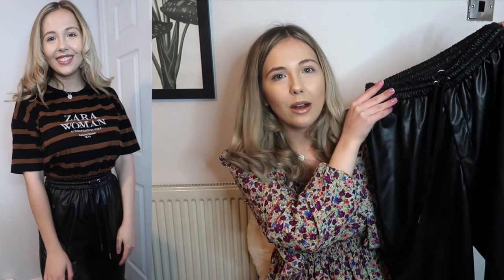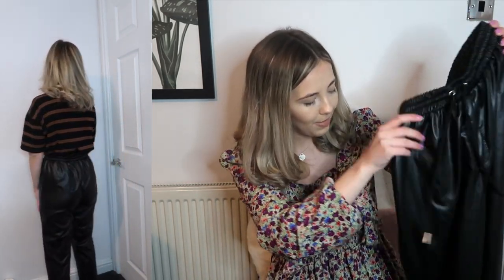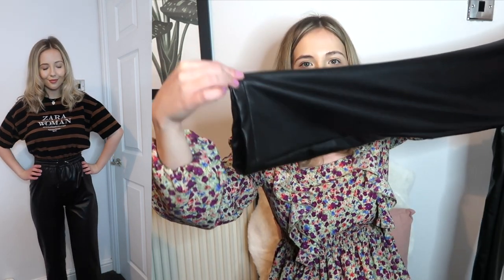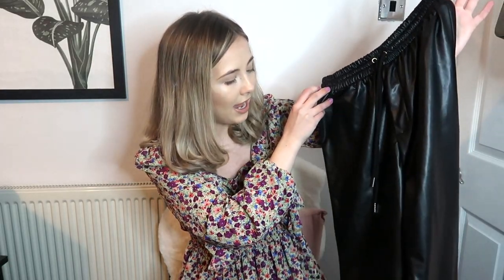The next thing I bought from Everything Five Pounds - I've worn them quite a few times since I ordered them - is just these leather trousers. They've got an elasticated waist and drawstrings as well so you can make them tighter. The bottom is like this. These are from a brand called Coo Look and I got them in a size small. They don't look the nicest on camera, but in person they just look so nice when they're on.